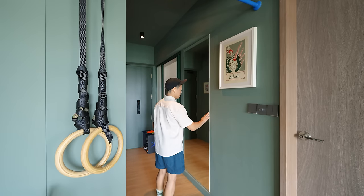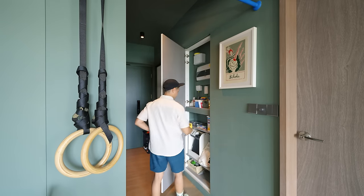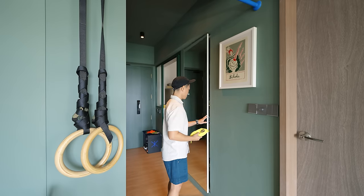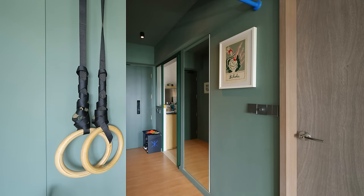Before stepping into the combined living and dining area, there is a cabinet with a distribution board. The original cabinet door was replaced with a full-length mirror to bring light into the dark corridor.